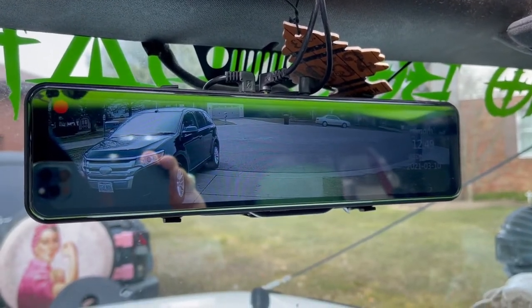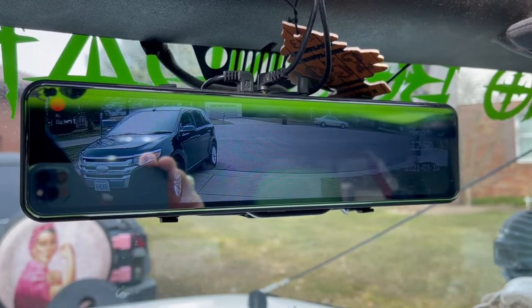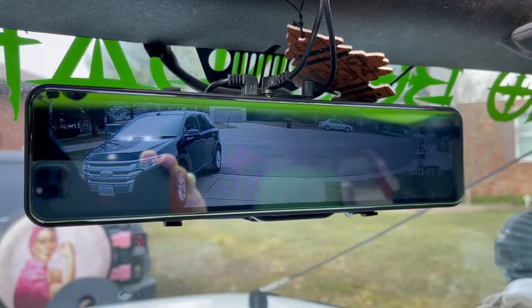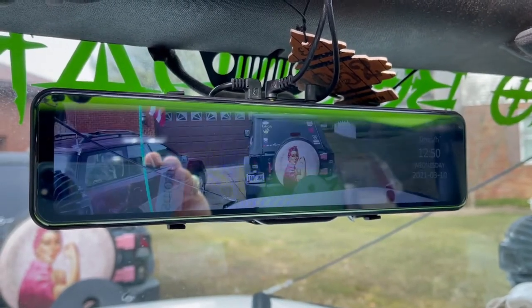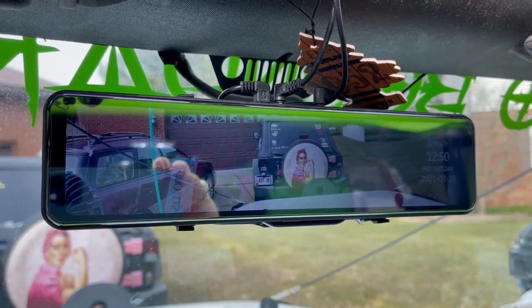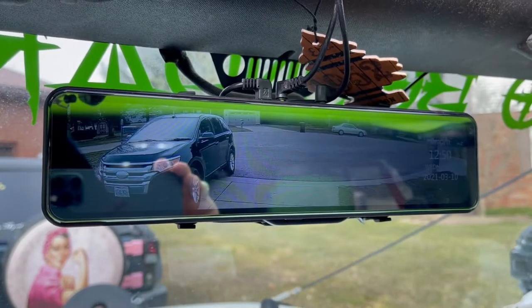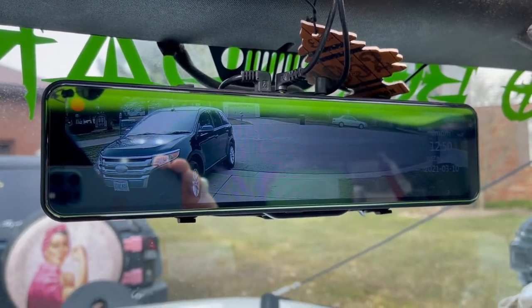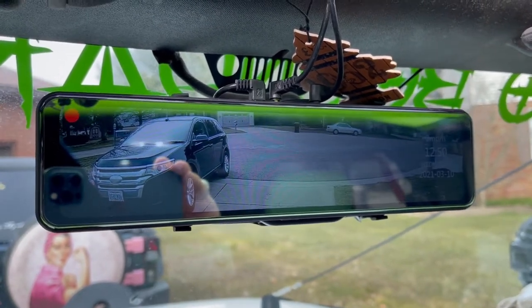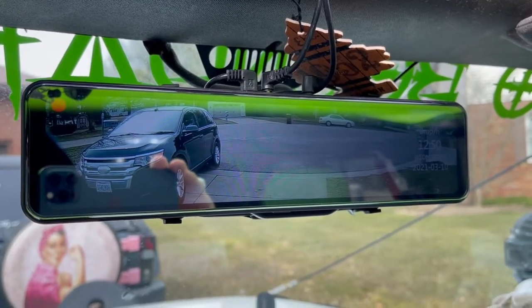Here's another cool feature about this rearview mirror camera setup — it's voice controlled. You can tell it 'show front camera,' 'show both cameras,' 'show rear camera,' and so on. You can also have it save video and snap a picture. Really feature-filled.